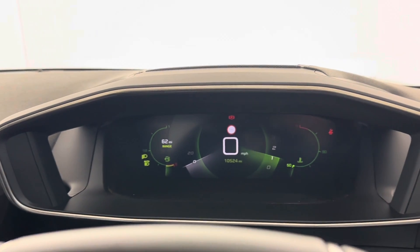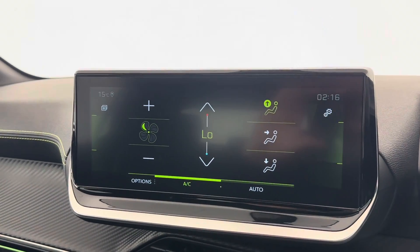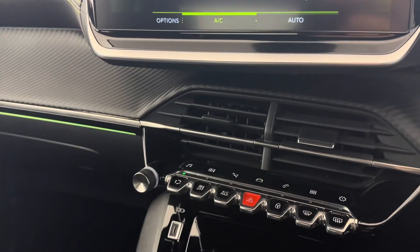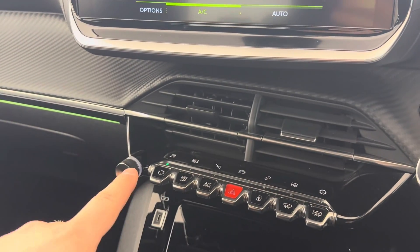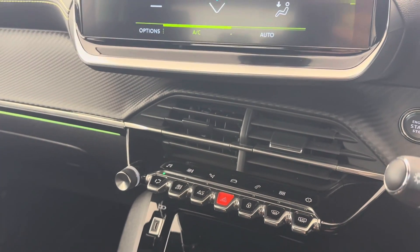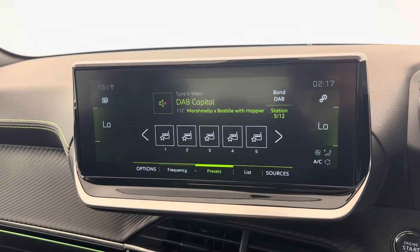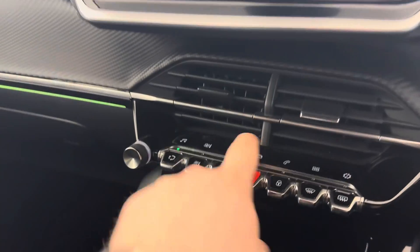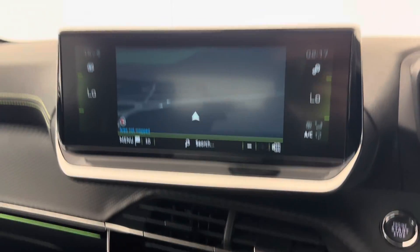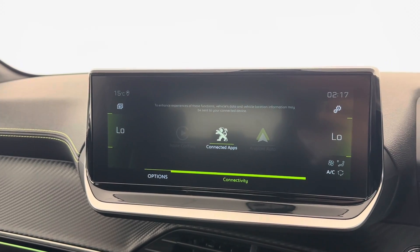Moving on to the entertainment screen, you've got digital climate control. It's all controlled through a set of buttons — the top ones are touchscreen and the bottom ones are toggles. You also have digital radio, inbuilt satellite navigation, Bluetooth, Apple CarPlay, and Android Auto.